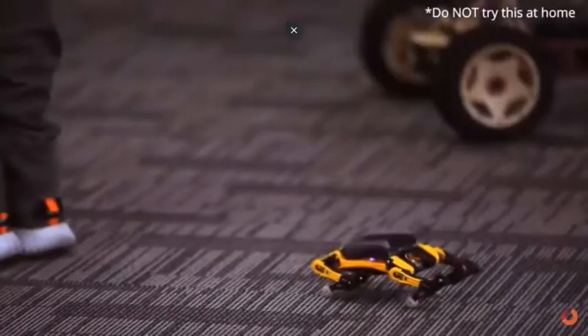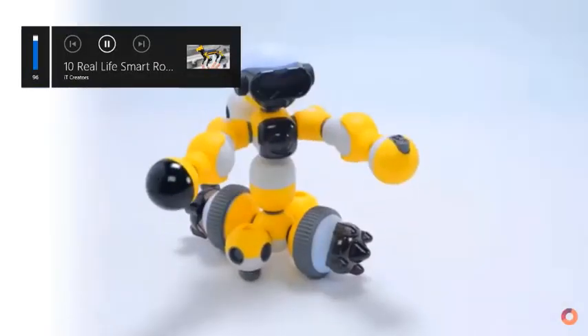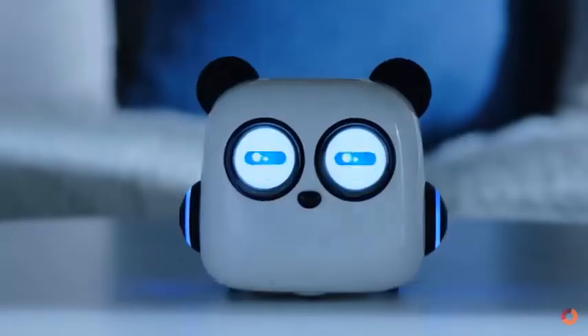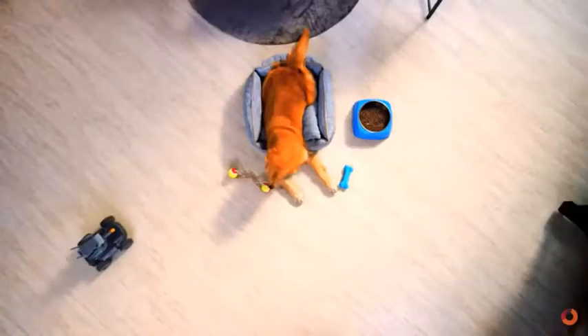What's up guys, welcome to IT Creators. Today I will show you Smart Toys and Robot Invention Toys — robots which you can control with remote control toys.